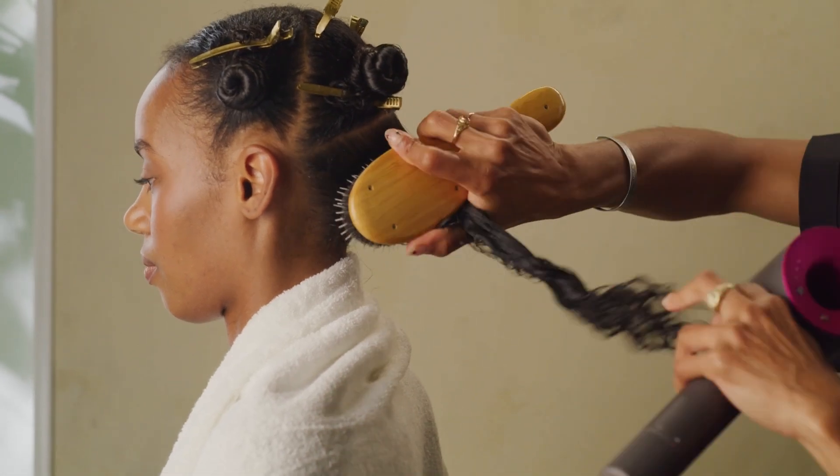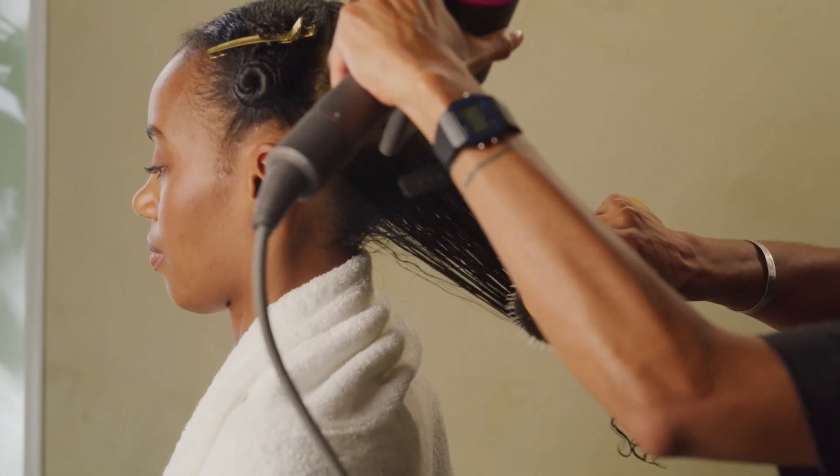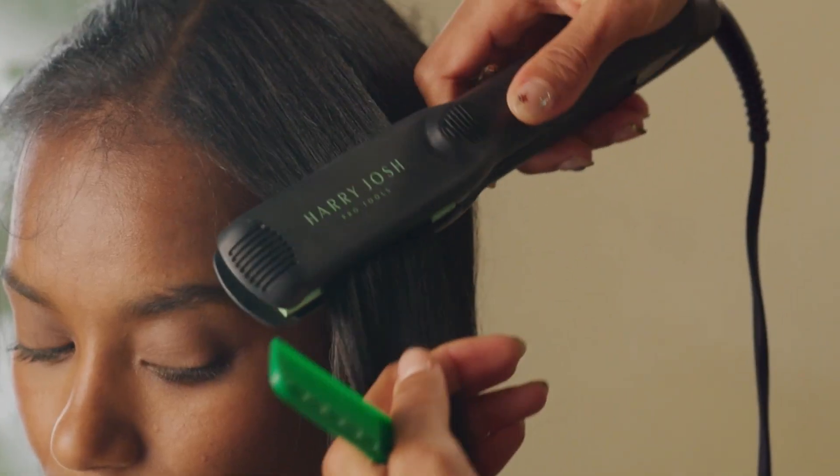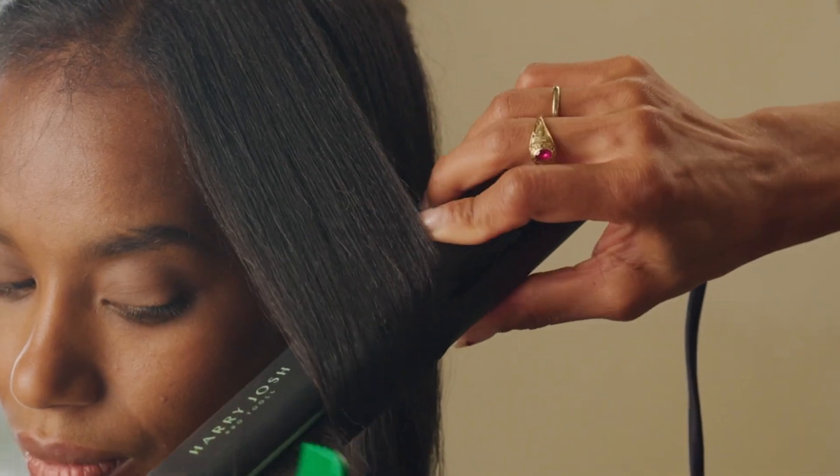I'm going to proceed with the blow-dry. And now we're moving on to the press. Styling cream is in Paige's hair, protecting it up to 450 degrees. And you have the strength in the hair to withstand the styling.